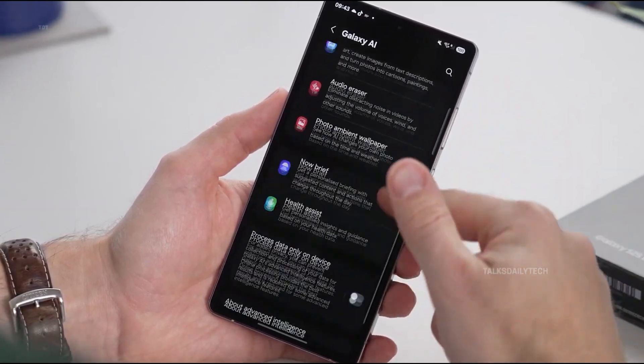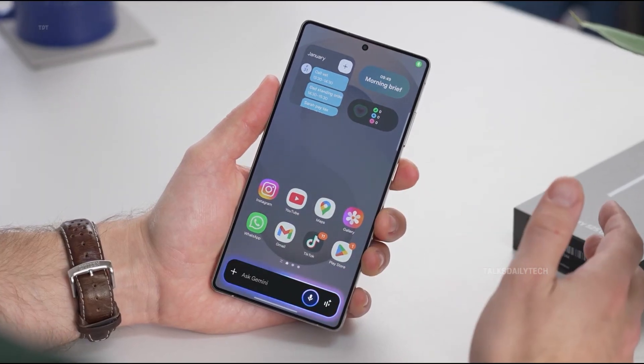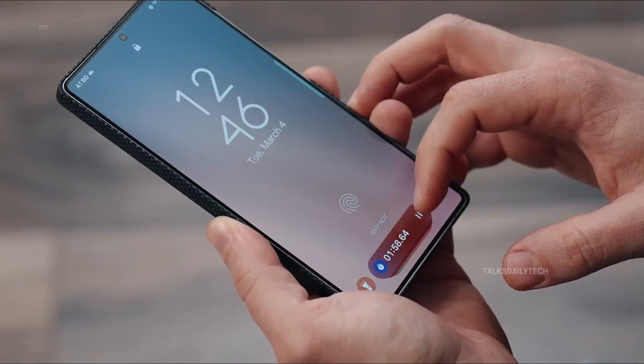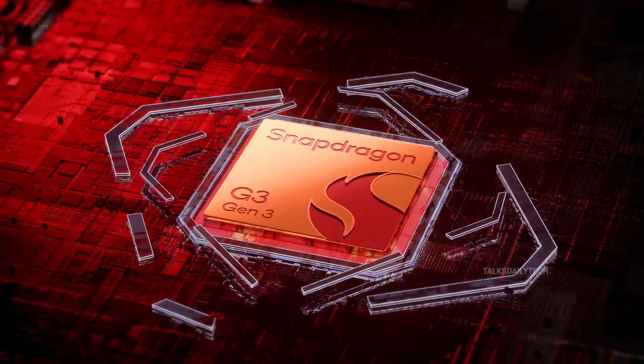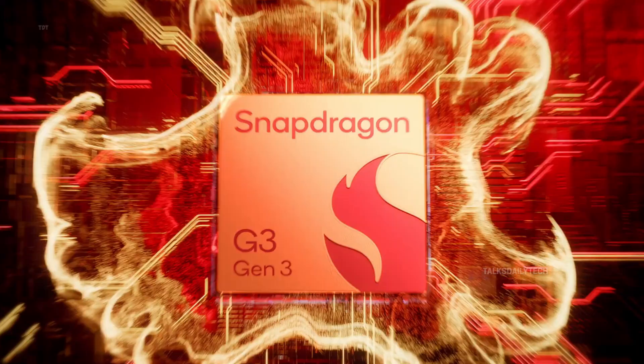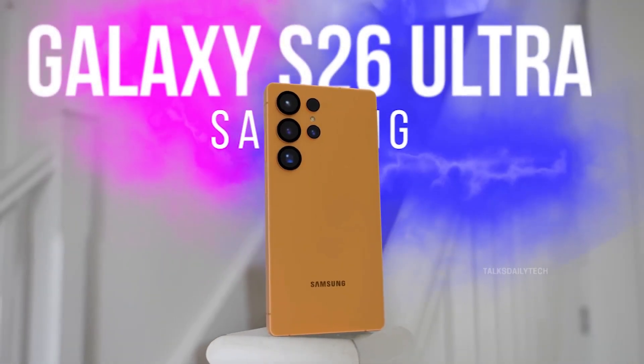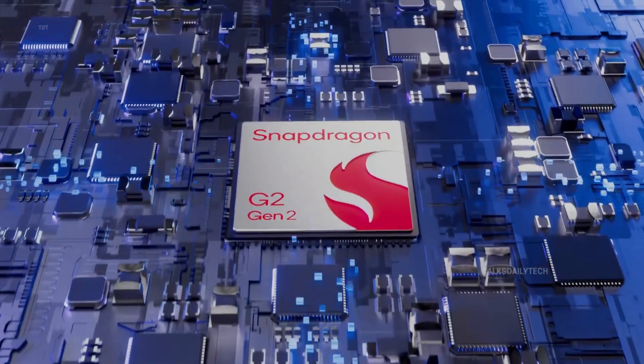Testing of the Exynos 2600 is expected to wrap up by October 2025. If all goes well, Samsung will shift gears toward mass production, aiming to debut the chip in select Galaxy S26 models set to launch in early 2026. Meanwhile, top-tier variants like the Galaxy S26 Ultra are expected to feature the mighty Snapdragon 8 Elite Gen 2.